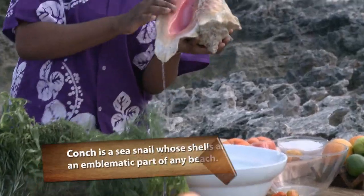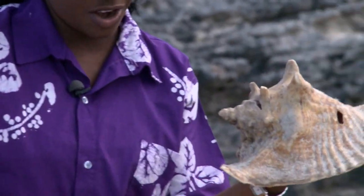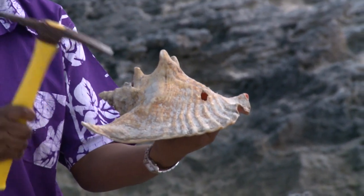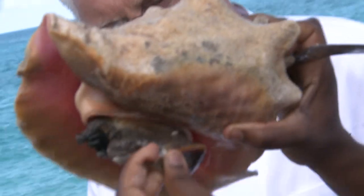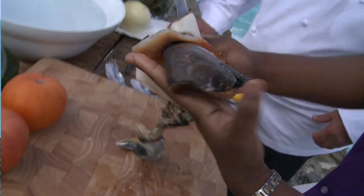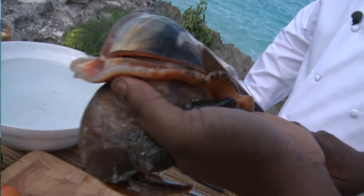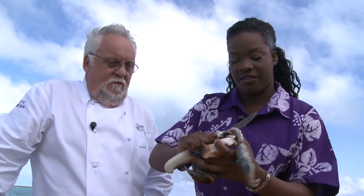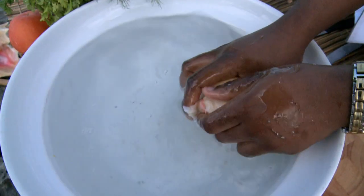So we start off with our queen conch. It has a lot of water in it, so you want to drain it. This is where you take the conch out and open it — we call it the conch beater. Give it like two or three taps, then take a knife and slightly push down and pull the conch out. First step: you want to cut off the bad skin. Always rinse it off because it's kind of slimy, and that causes the knife to slip and you'll cut yourself. Always keep it clean.